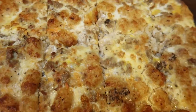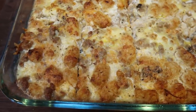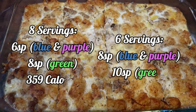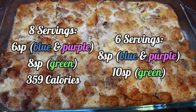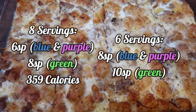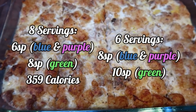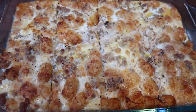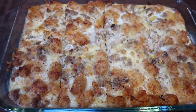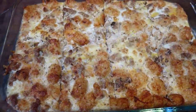I went ahead and cut this into eight servings — you can either do six or eight. Cut into eight servings, it is only six points on blue and purple, and eight points on the green plan. You can pair this with some fruit and have only a six or eight point breakfast, plus you get tater tots, and it's 359 calories per slice. If you cut it into six servings, it's eight points on blue and purple and ten points on the green plan. I will leave both points and calories for six and eight servings on my website. Doesn't this look amazing? So this is breakfast.